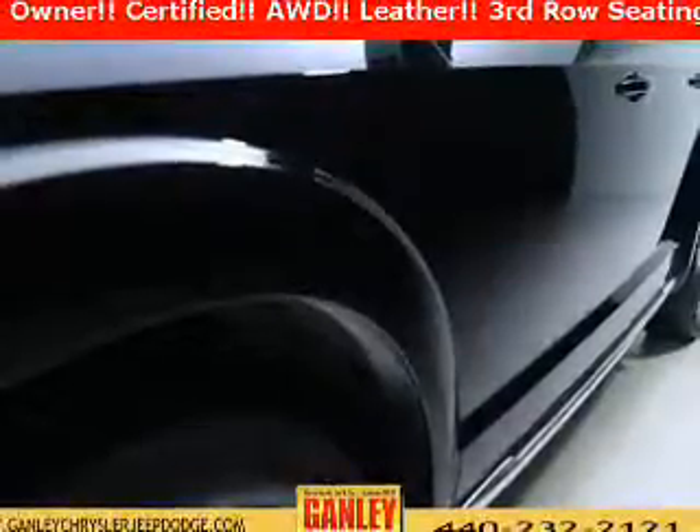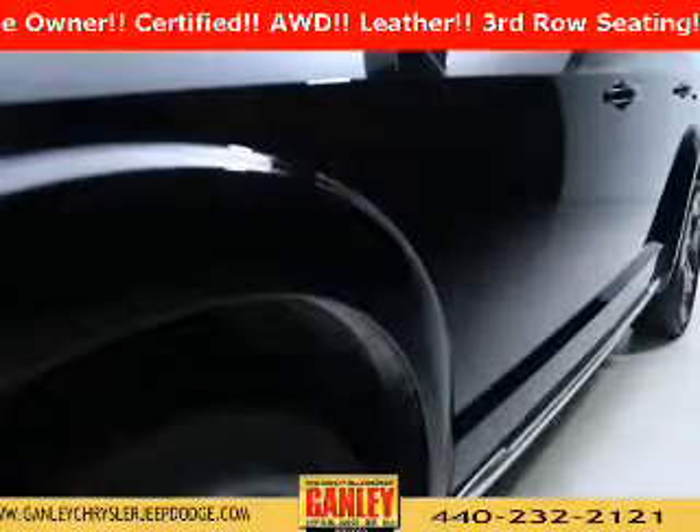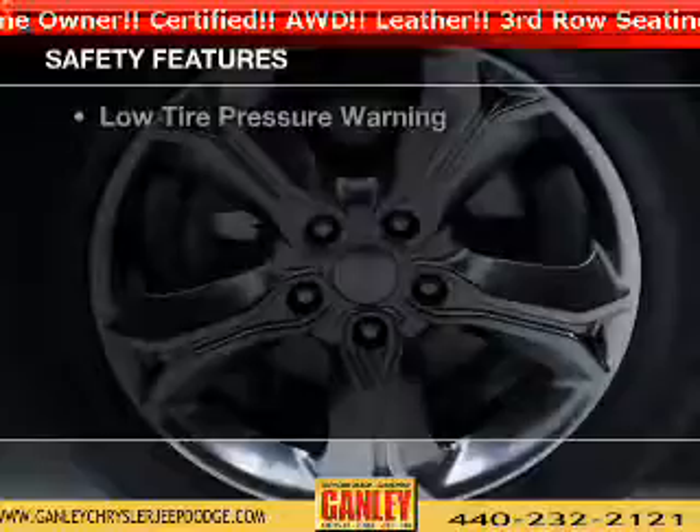Additional features include steering wheel controls, a DVD system, dual temperature controls, automatic climate control, and power seats.